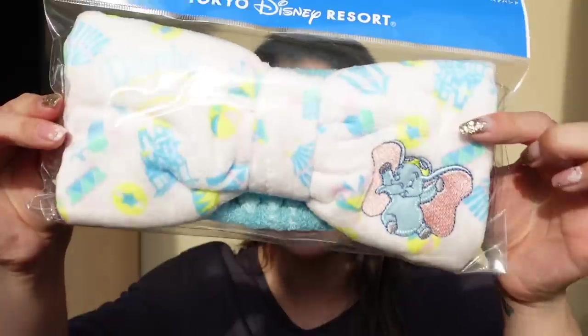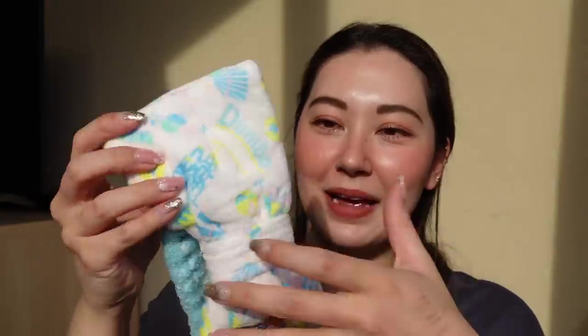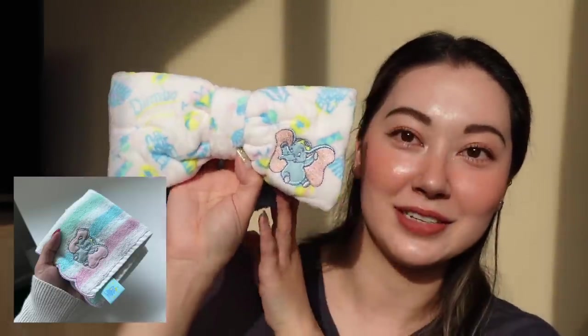First, we're going to put on a headband. I bought this at Tokyo Disneyland and it is so adorable — a Dumbo headband. Dumbo is Logan's favourite Disney character, so I bought him a little hand towel that matched this headband. I'm not wearing a ton of makeup, but I do have waterproof mascara on.